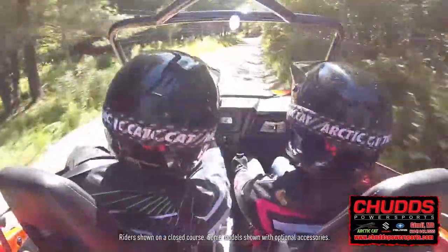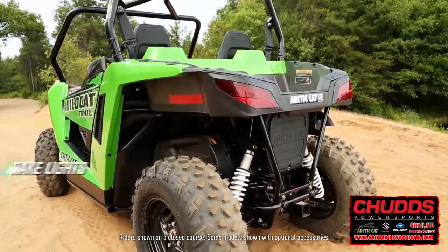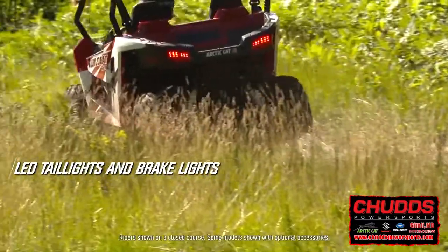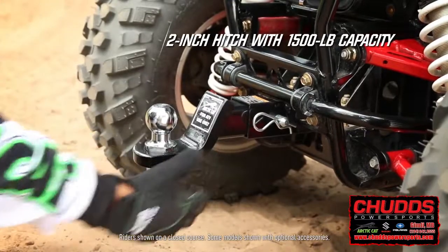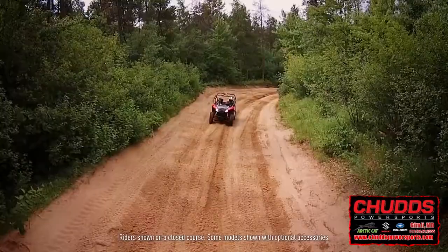Outside features include a rear storage bed with 300-pound carrying capacity, high-visibility dual LED combination tail lights and brake lights. Here's your 2-inch hitch with 1,500-pound towing capacity. Braking is hydraulic and, as you'd expect, it's tack sharp.